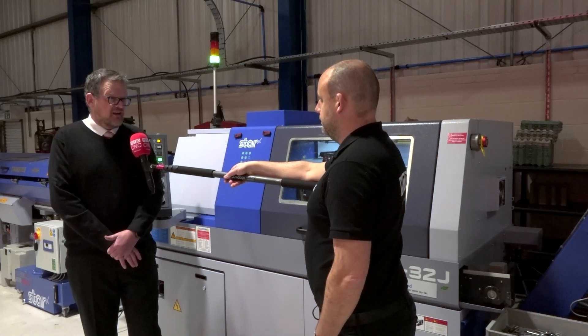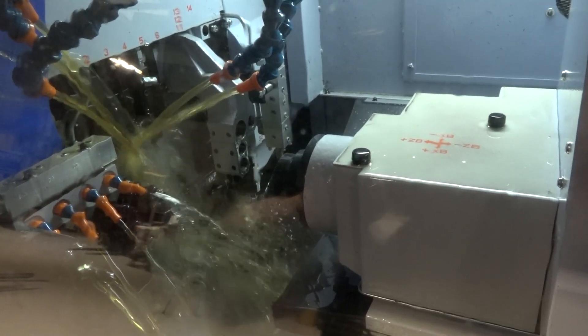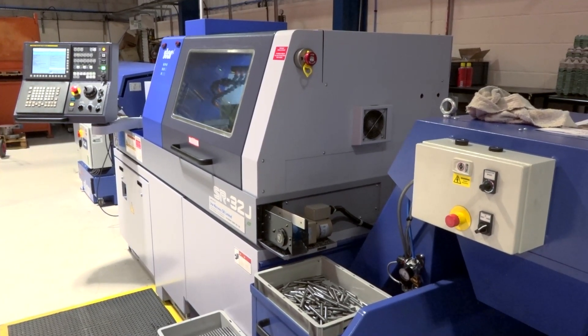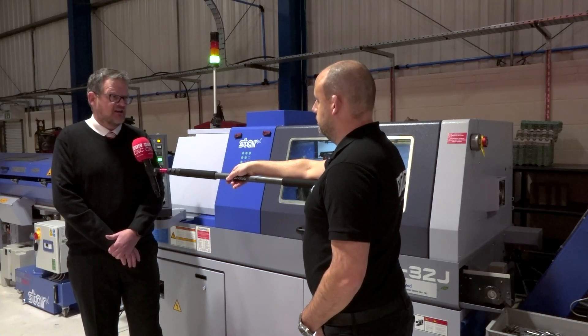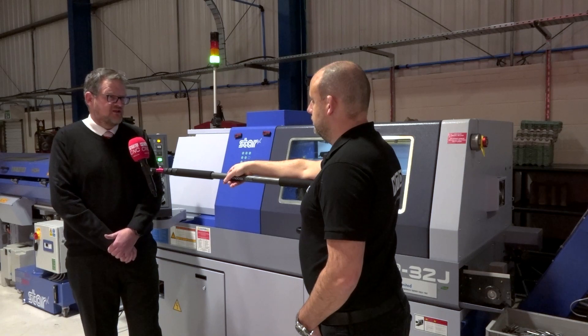The reason why we decided to go for a sliding head is because we were losing 20% of new business due to the fact that we hadn't got one of these pieces of kit. We'd done some research, looked into it more closely, and we chose Star due to the fact they were so flexible and wanted to work with us.